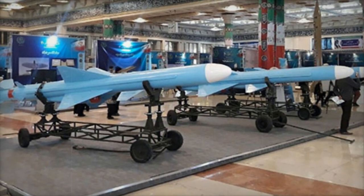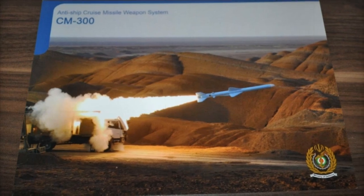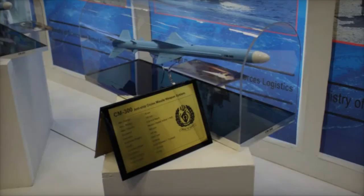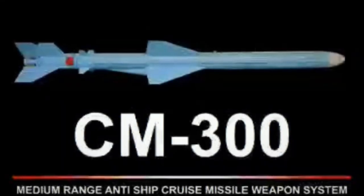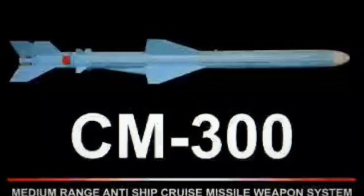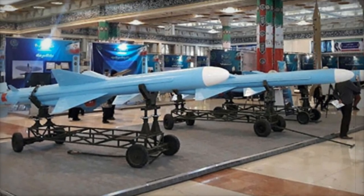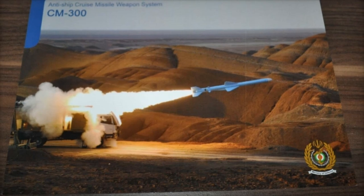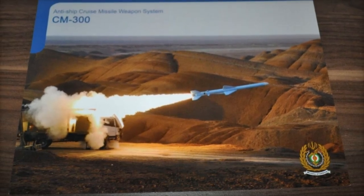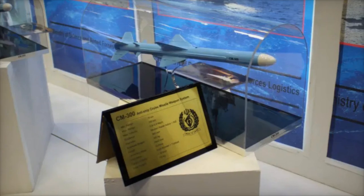The missile system boasts impressive specifications: a range of 15 to 300 kilometers, allowing engagement of warships at considerable distances; speed of 0.8 to 0.9 Mach, ensuring rapid target acquisition; a guidance system combining modern active radar technology and inertial navigation for high targeting accuracy; and a warhead with a powerful 165-kilogram payload designed to incapacitate or destroy medium to large-sized ships. Measuring over 6 meters in length and weighing 770 kilograms, the CM-300 features a solid booster for initial thrust, followed by a turbojet engine that sustains its flight over long distances.